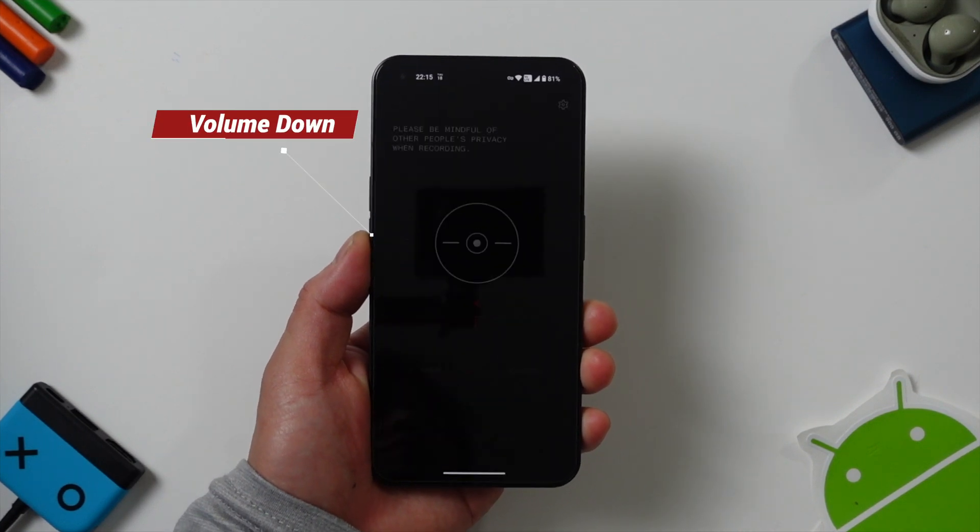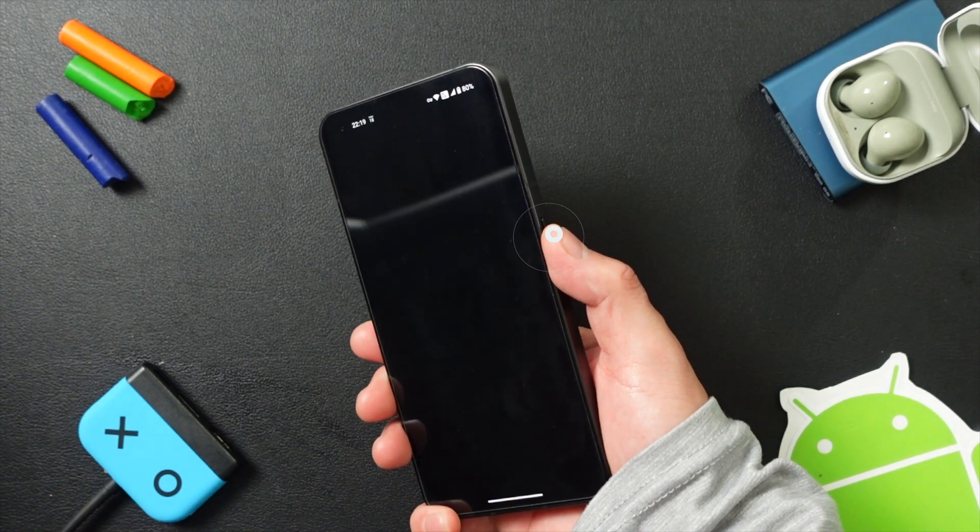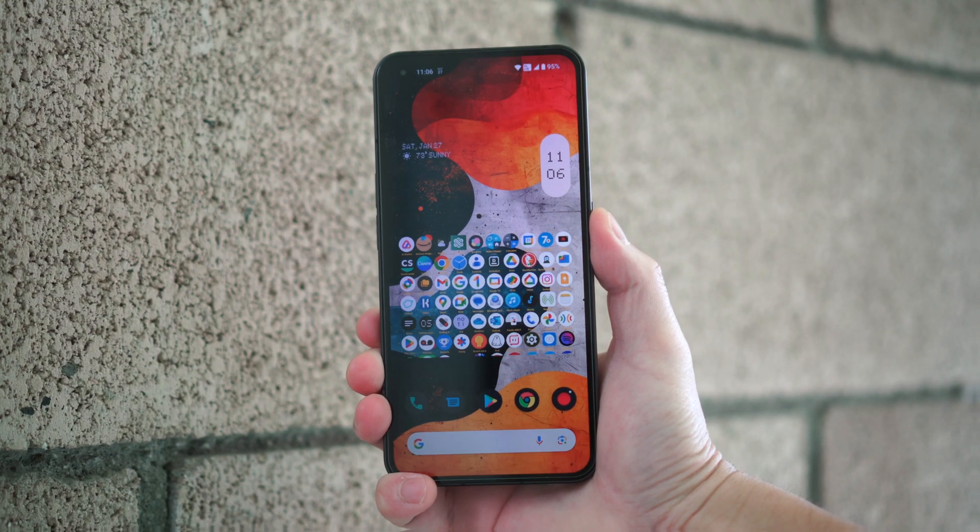If I hold the volume down button, it opens the recording app quickly. While most Android apps have this feature natively, if I double-click the power button, it opens the camera.